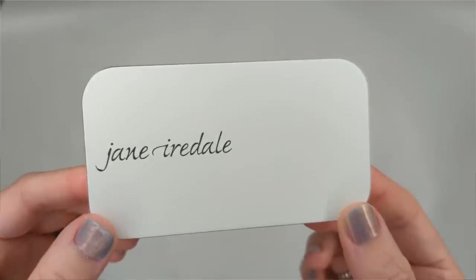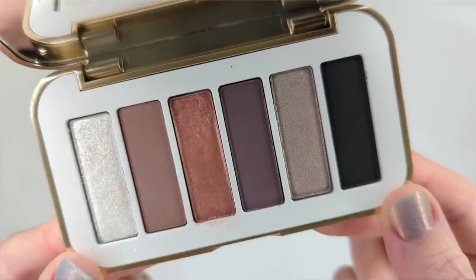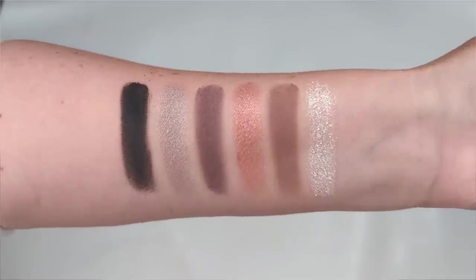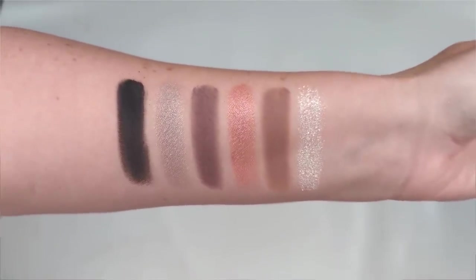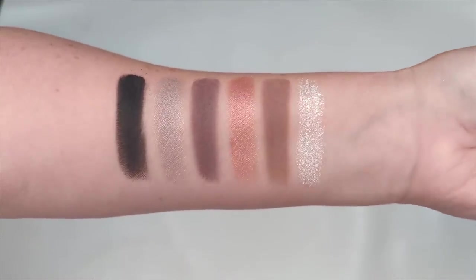But once I swatched the palette out — I'll show you a close-up — it has six shades: three shimmers and three mattes, so it's very balanced. Once I saw the swatches I was like, okay, this makes a lot more sense. I don't feel like that pink is as warm as it looks in the pan, and it looks beautiful with the other colors. That made me really, really excited to use this one.